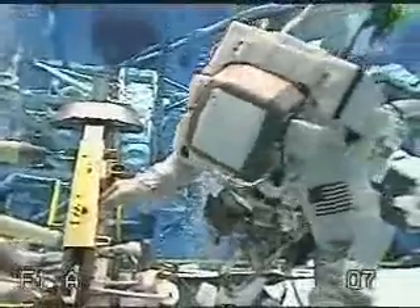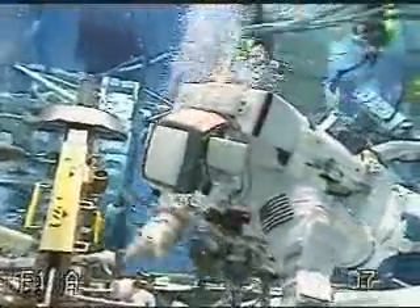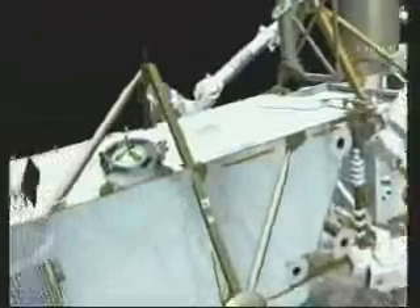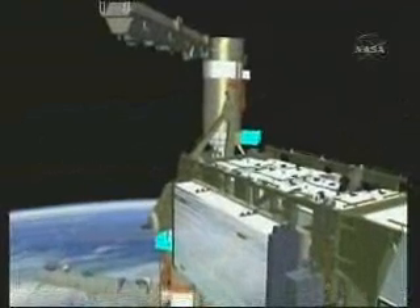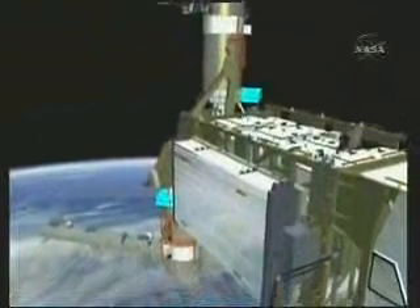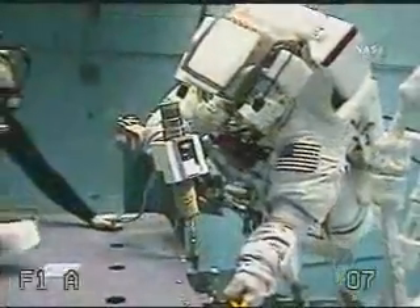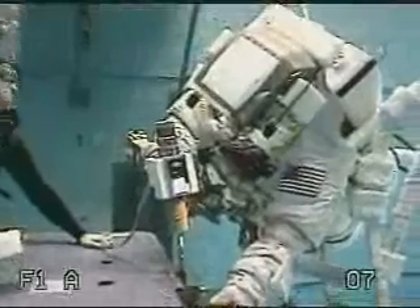Here's some video from the neutral buoyancy laboratory, so you can see the general work site. Wheels will come over at the end of the procedure to help Scott as required. Next, they'll go to the very tip of the newly installed truss element and take the shrouds off of the sequential shunt units. These are the same shrouds that were installed on EVA-1. They put these in a bag to bring inside, and then Wheels heads back to the lab to start working on the MBSU task. Scott stays behind and releases the cinches from the radiators so that it can be redeployed as part of the P-6 activation steps.